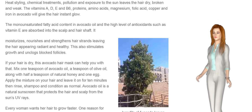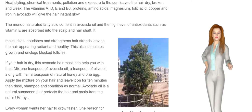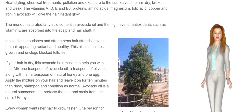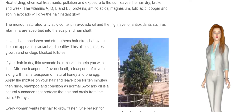The monounsaturated fatty acid content in avocado oil and the high level of antioxidants such as vitamin E are absorbed into the scalp and hair shaft. It moisturizes, nourishes, and strengthens hair strands, leaving the hair appearing radiant and healthy. This also stimulates growth and unclogs blocked follicles.